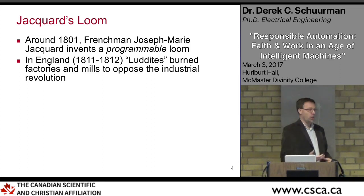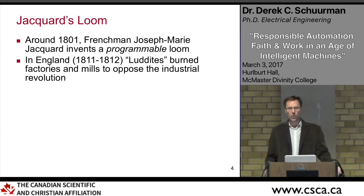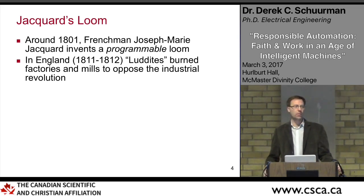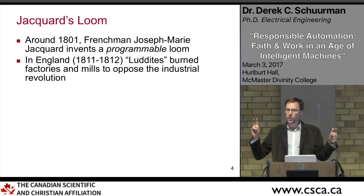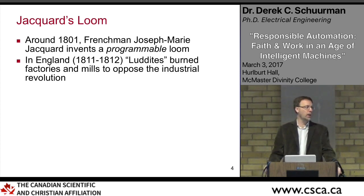Concerns about automation are not new. There's the famous example of the Luddites — a group of people in the early 1800s who were very upset about automation in the textile industry. These automatic looms used punch cards to weave patterns. The Luddites felt threatened and spent a couple of years smashing machines and burning down factories until opposed by authorities. The term stuck, apparently because they were followers of a fictitious leader named Ned Ludd. Today, people are sometimes called neo-Luddites if they're against technology.